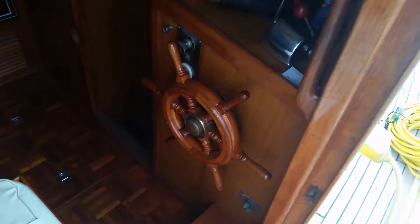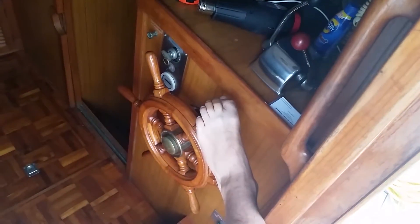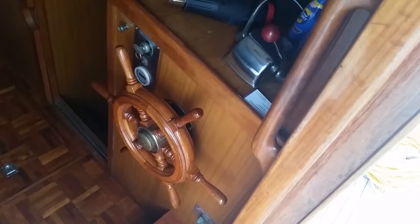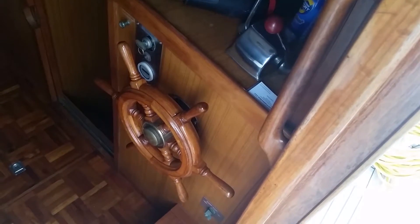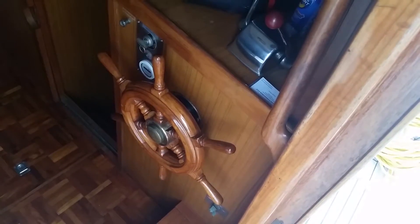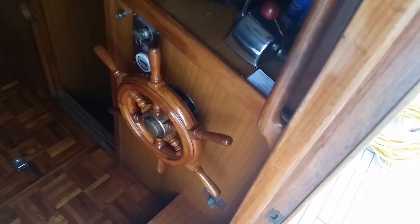We now have an intermittent steering issue where the ram stops responding. What's happening is one steering station is causing the other steering station to spin in the opposite direction. We were recently pulling into our slip and I lost rudder control and bumped into the sailboat next to us.